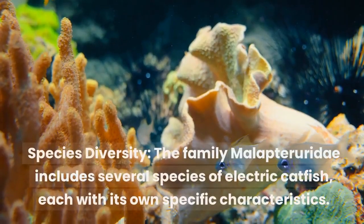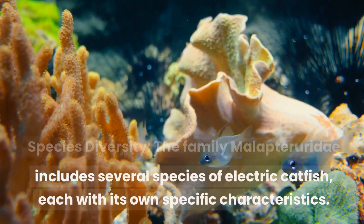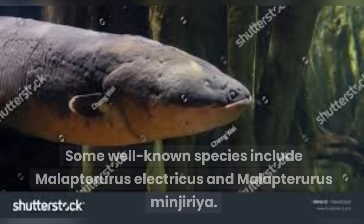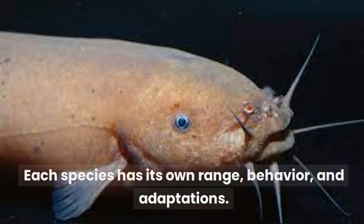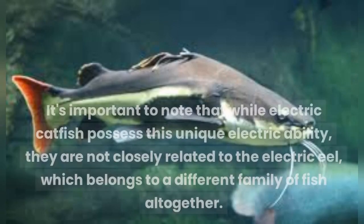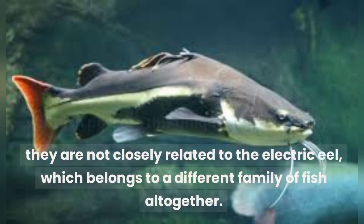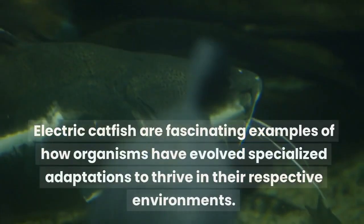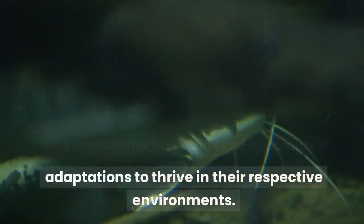Species diversity: the family Malopteroridae includes several species of electric catfish, each with its own specific characteristics. Some well-known species include Malopterurus electricus and Malopterurus minneriya. Each species has its own range, behavior, and adaptations. It's important to note that while electric catfish possess this unique electric ability, they are not closely related to the electric eel, which belongs to a different family of fish altogether. Electric catfish are fascinating examples of how organisms have evolved specialized adaptations to thrive in their respective environments.